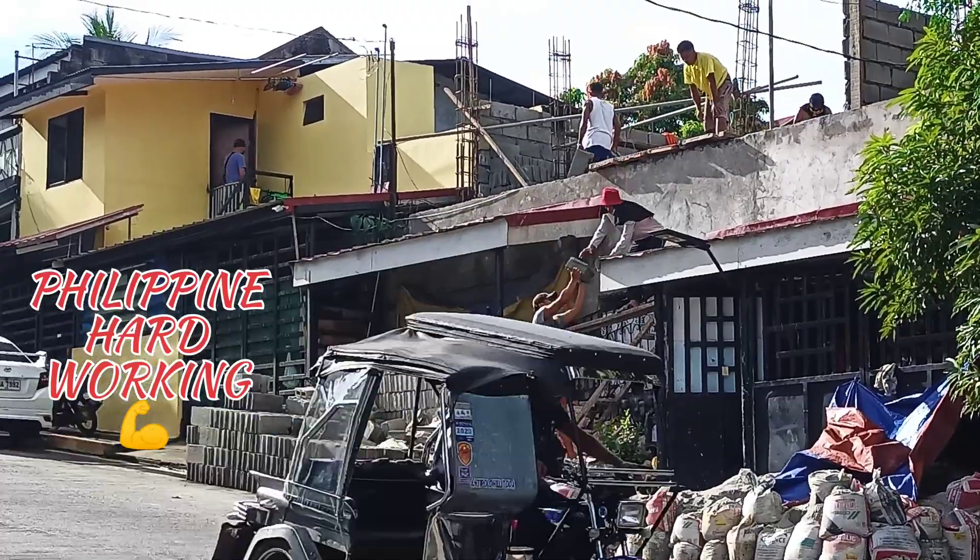It takes time to build a house y'all, but you gotta have patience. Here in the Philippines they use manual labor — they don't use a lot of machines. Maybe they'll deliver cement already pre-made for the second floor flooring, but after that it's continuous manual labor. That is what they do in the Philippines in order to build a house.